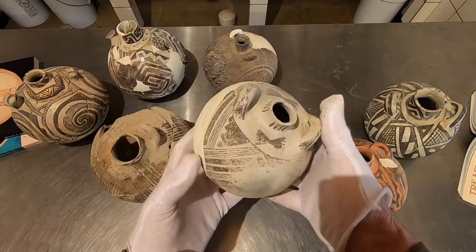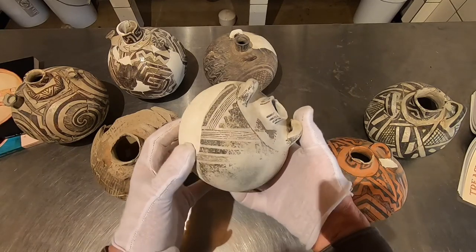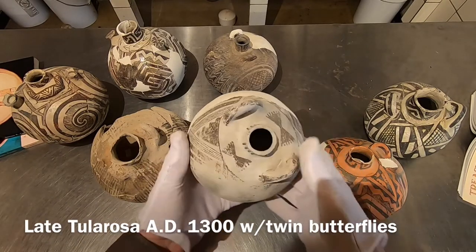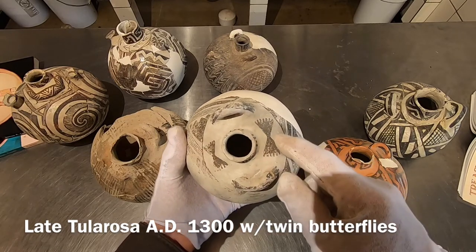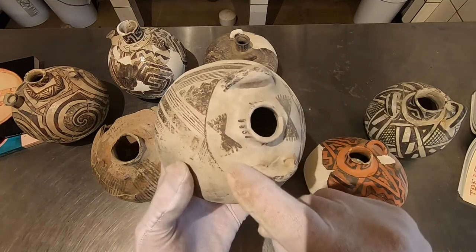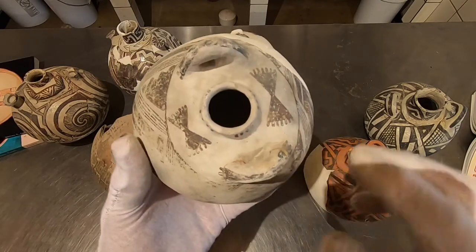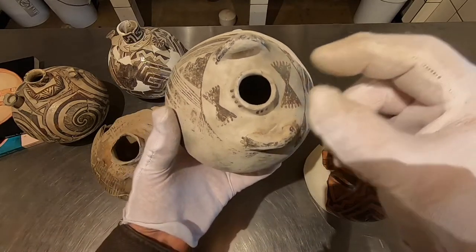It's really hard to type this vessel — it could be Tulorosa, could be Pinedale, could be Reserve. It's probably Tulorosa. You see these butterflies — I'm pretty sure these are butterflies. I'll do a whole video just on butterflies. You notice one is bigger and one is smaller, and that's not an accident. In the Pueblo mythologies there are the warrior twins, brother elder and brother younger, and you very often see this larger and smaller motif in the symbols.